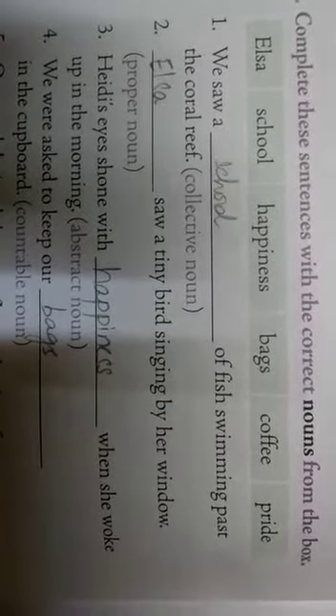Third one: 'Her eyes shone with dash when she woke up in the morning.' This requires an abstract noun, which shows a feeling. From the remaining words — happiness, bags, coffee, and pride — happiness is a feeling. Bags is a noun, coffee doesn't come under abstract noun, so the answer is happiness.